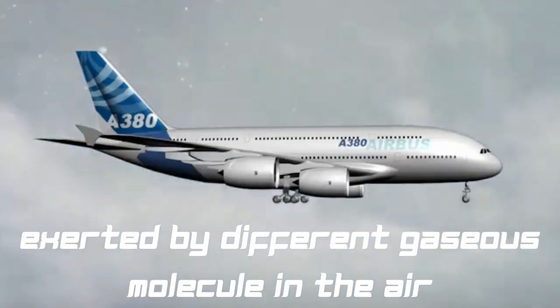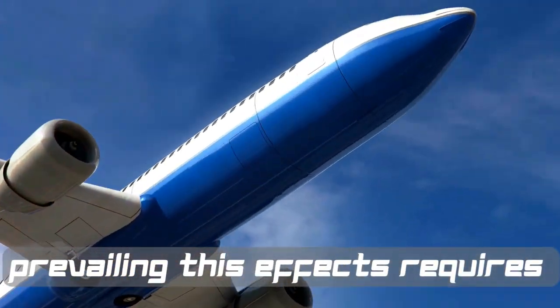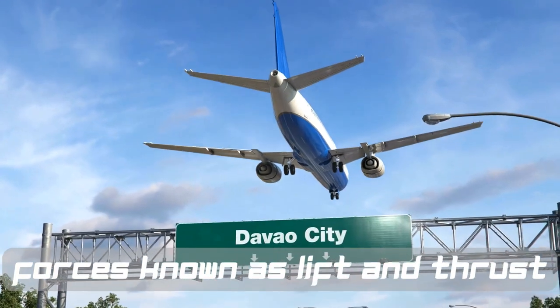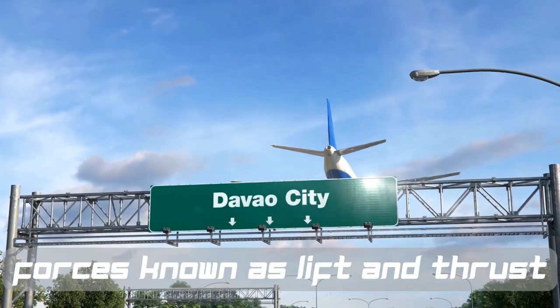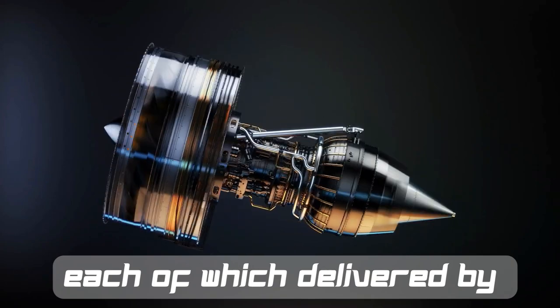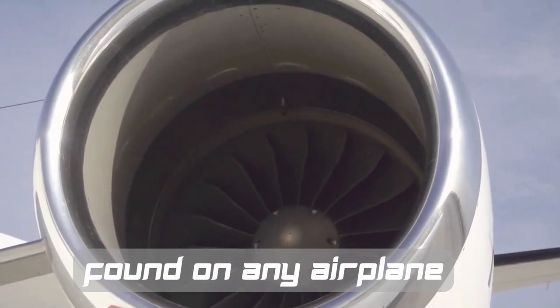To overcome these natural forces, we have forces known as lift and thrust, each of which are delivered by a unique piece of technology found on any airplane.